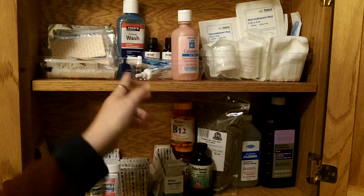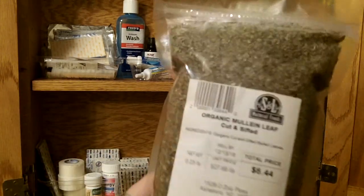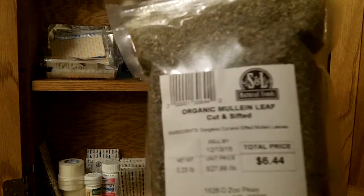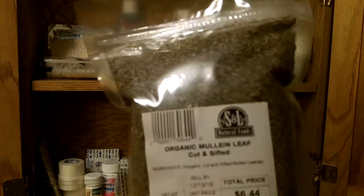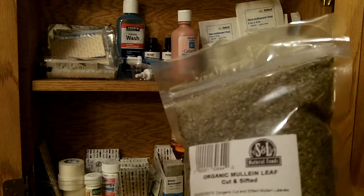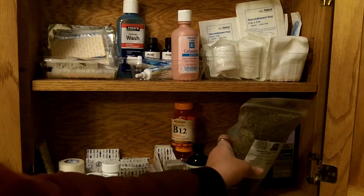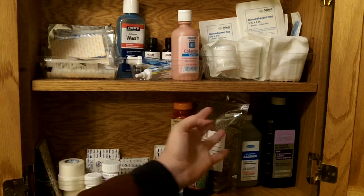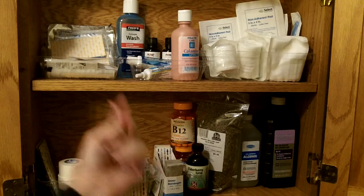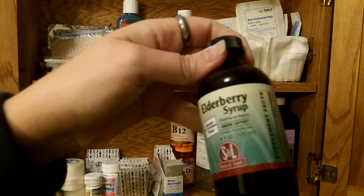Along with that is something I learned from Dirt Patch Heaven — mullein. You'll have to go to her channel and find out. She talks about how she uses that as a tea for respiratory colds and stuff like that. I just got that at the health food store. Maybe that's not first aid, but that's a cold remedy to me. And also elderberry syrup — that's good for the flu.